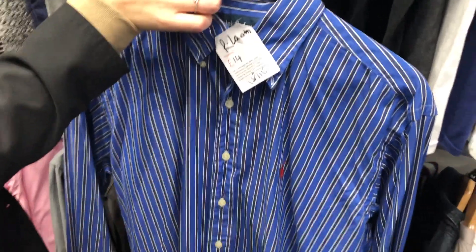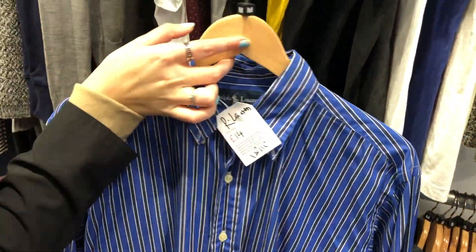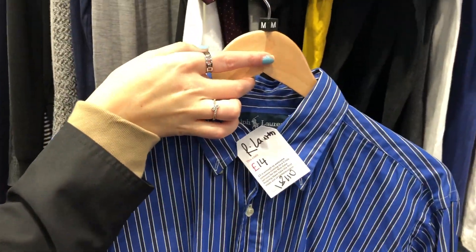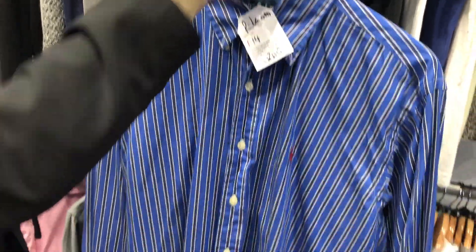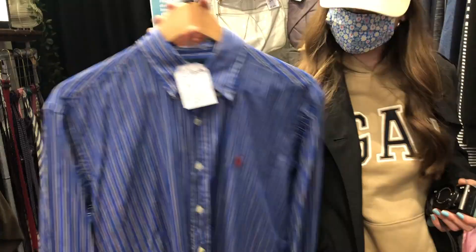This is a Ralph Lauren shirt, which is really cool — only £14. It's a men's medium so it's bigger, but it's got a nice long back. That would be really good with a little jumper over the top.